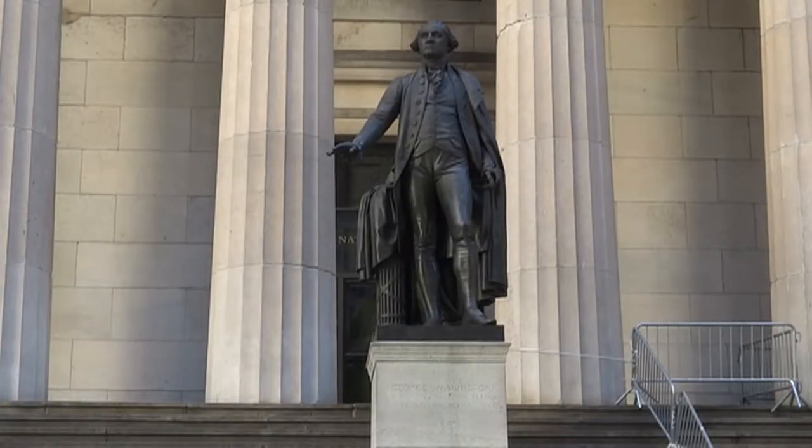The statue in front of the building is a bronze sculpture of George Washington created in 1882 by Ohio-born artist John Quincy Adams Ward. It was unveiled here in 1883 and marks the approximate site where Washington stood as he was inaugurated first President of the United States.